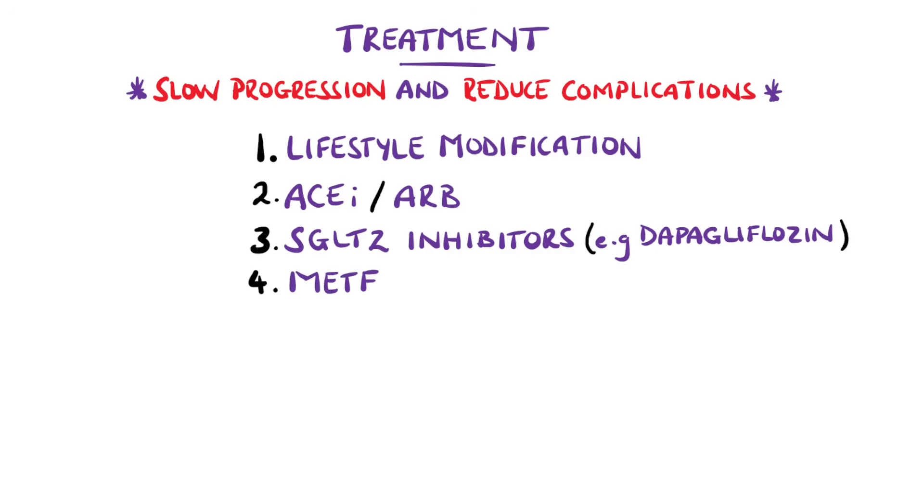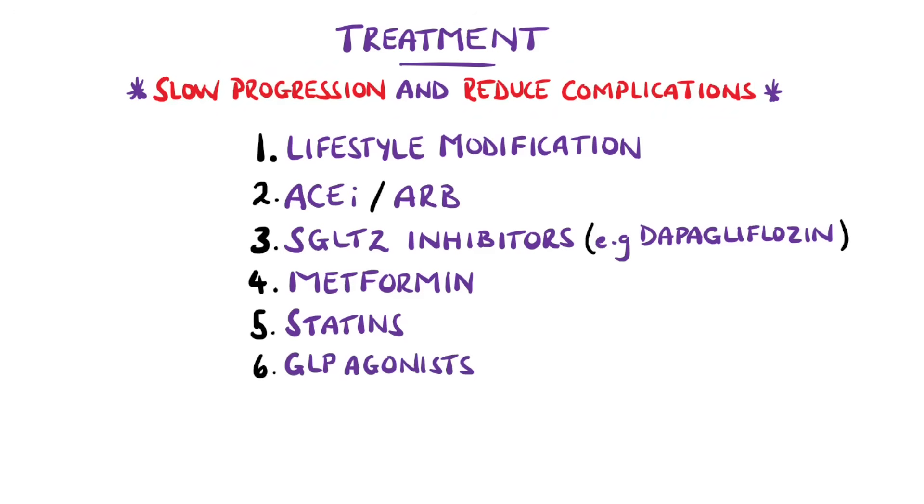Metformin is normally included in patients with poor glycemic control, but doses need to be adjusted in worse kidney function, as it can exacerbate acidosis. There is often the initiation of lipid-reducing medication like statins to help further reduce cardiovascular risk. In more particular cases, additional medications like GLP-1 agonists for hyperglycemia, calcium channel blockers for hypertension, and antiplatelet medication to further reduce cardiovascular risk are used.